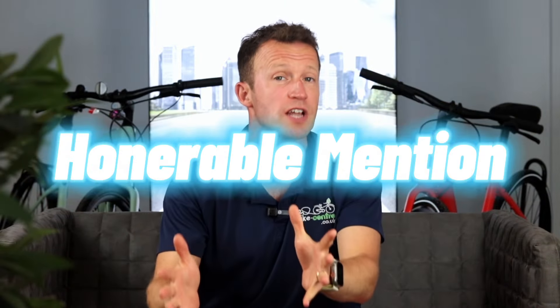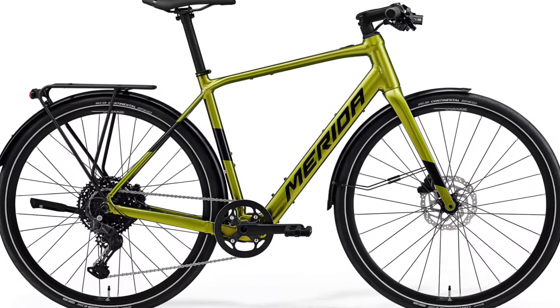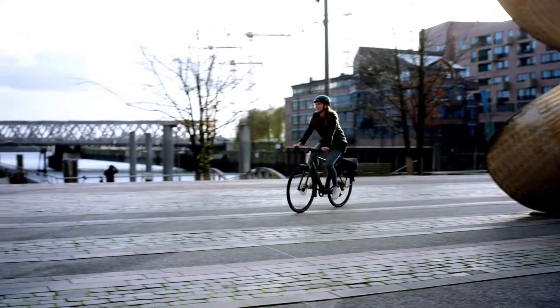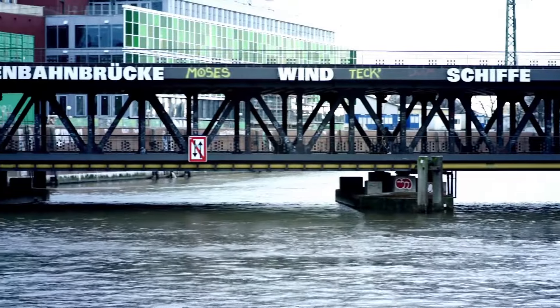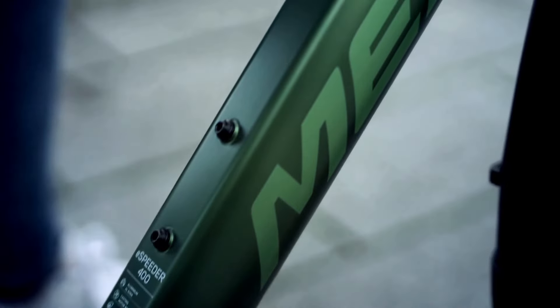Next up we've got an honourable mention — this bike hasn't quite won a category outright, but it's so good across all the categories that we're giving it a mention anyway: the Merida e-Speeder 400EQ. It's a really good-looking bike — it doesn't look very dissimilar to a normal bike. It's 17–18 kilos, has the Mahle X35+ motor at 40 newton metres, a 250 watt hour battery, and is a particularly good-handling bike. Had it featured the newer Mahle X20 motor it might have won a category, but at £2,850 it's a fantastic-looking and great-riding bike.